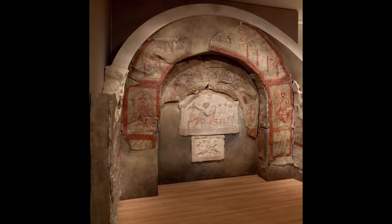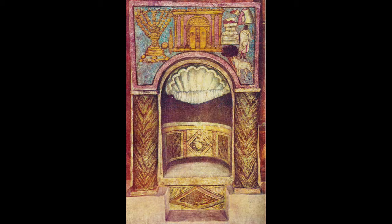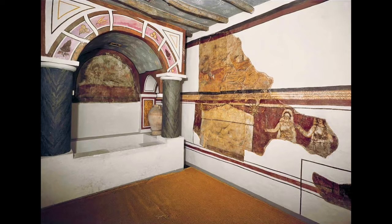A design idea common to three private religious buildings at Dura was to emphasize something important with a semicircular arch. In the Mithraeum, the image of Mithra slaying the cosmic bull. In the synagogue, the shrine for the Torah. In the Christian church, the baptismal basin.